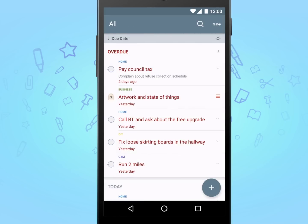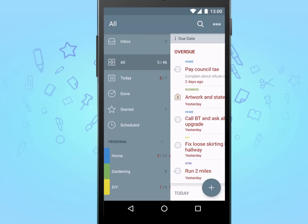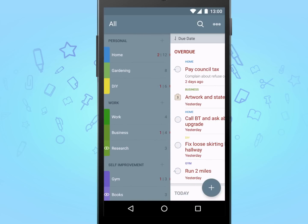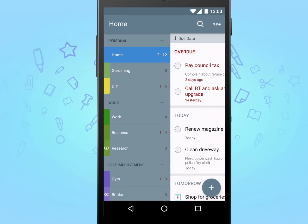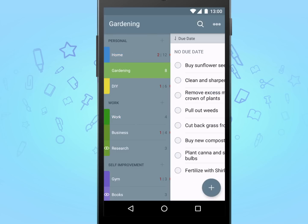To help you break down larger problems into smaller, more manageable tasks, To Do offers you the natural ability of organising them into lists. A list in To Do works quite similar to how a folder would on your desktop, so it's really easy to create one for all your home tasks, work projects, or just about anything else. You can even group related lists together under what we call list groups.